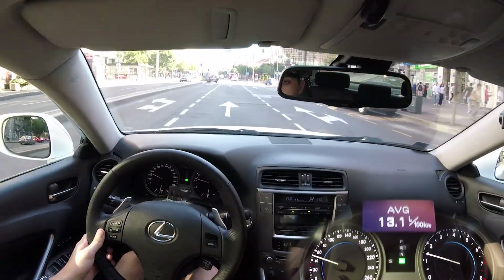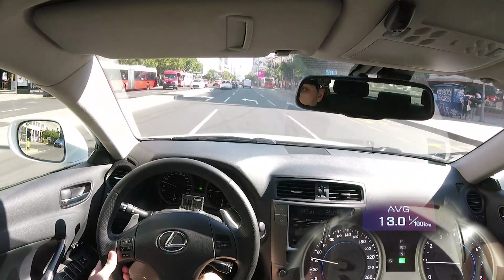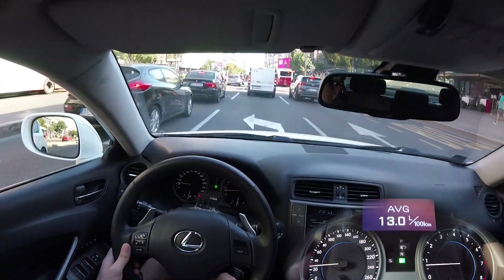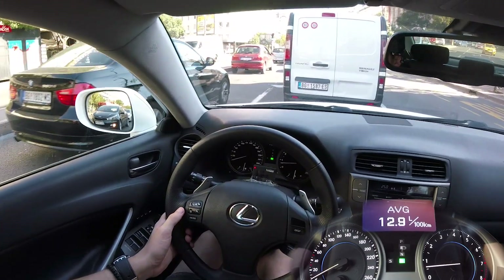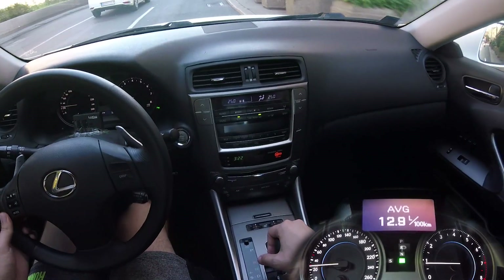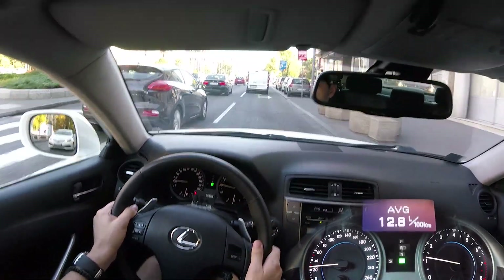As you can see, I'm driving just how I normally would — not like a grandma. The aircon is on; I just had to lower it a bit because it was blowing so much cold air I was starting to freeze.